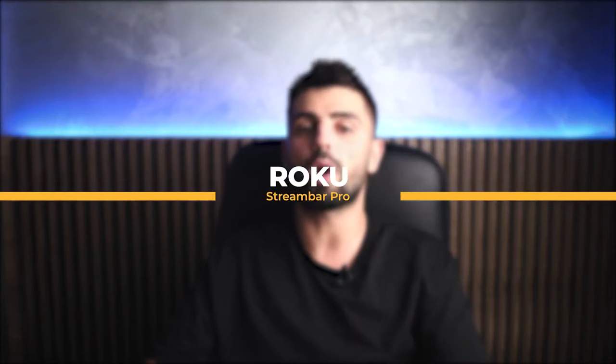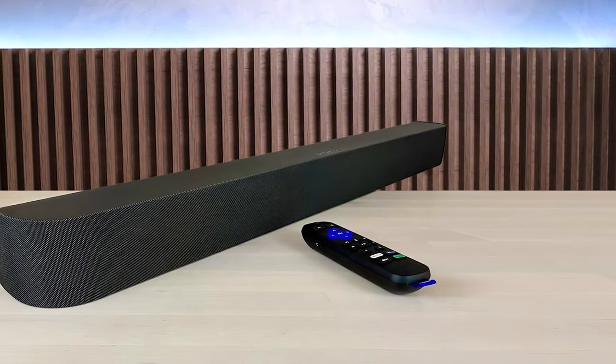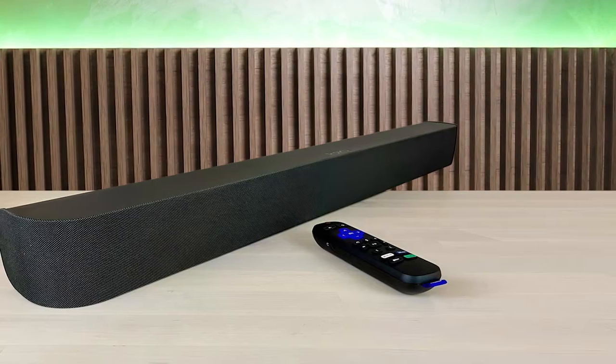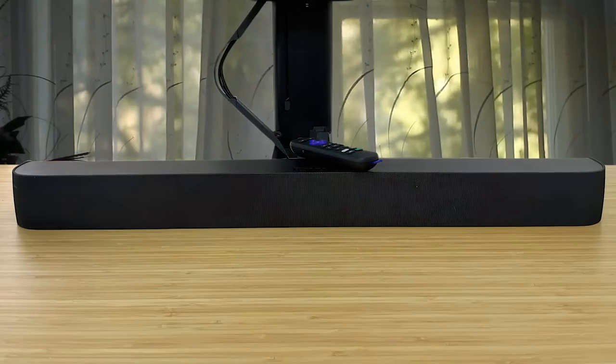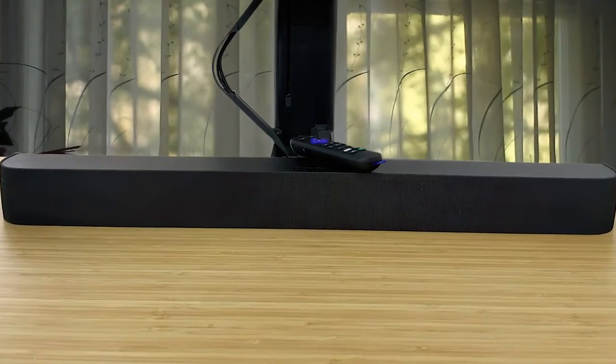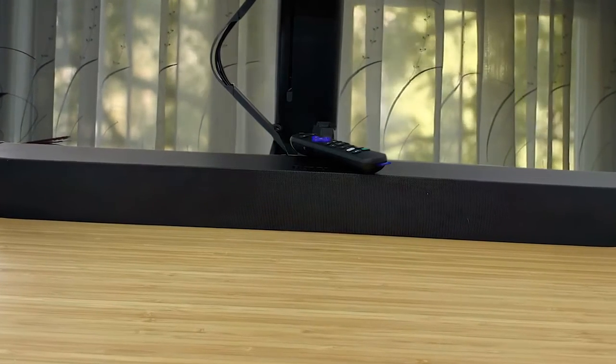Last, we have something for you fellow streamers: the Roku Stream Bar Pro. If you are looking to streamline your home theater setup, the Roku Stream Bar Pro is as simple as you can get. It's an all-in-one soundbar with a 4K Roku streaming player built in. You connect an HDMI cable between the soundbar and your TV and you're pretty much done. If you are a Roku fan or simply like to stream your favorite content using a slick interface and are in the market for a new soundbar, why not consider a soundbar that has Roku built in?